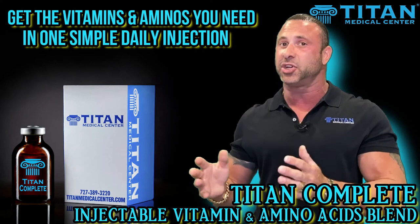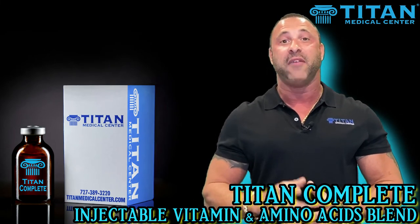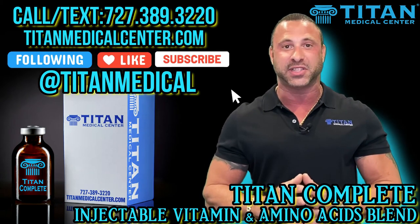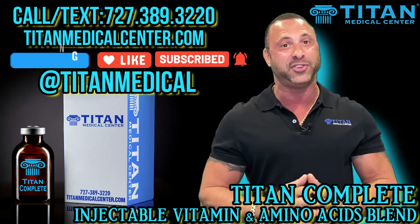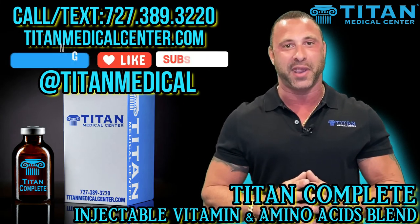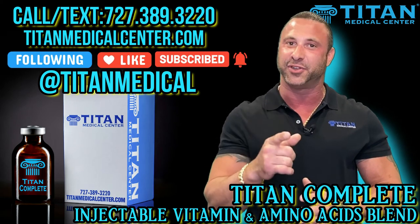Titan Complete — one of our signature vitamin amino acid injectable therapies here at Titan Medical Center. If you want more information about it or want to read up on it, go to TitanMedicalCenter.com. If you want to become a patient or would like us to discuss it with you, please call or text 727-389-3220. I'm John from Titan, guys, and thank you for tuning in.